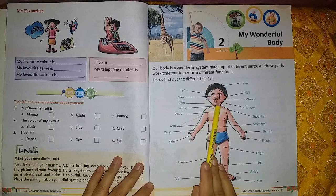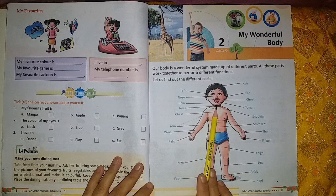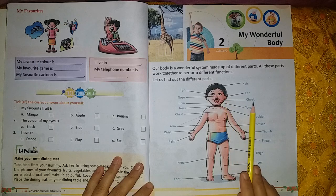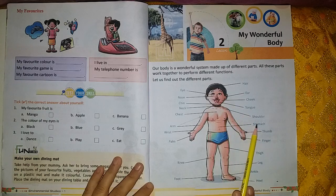Eyes, nose, chin, neck, chest, arm, wrist, palm, knee, foot, hair, ear, cheek, tongue, shoulder, stomach, thumb, finger, thigh, leg, ankle, and heel.